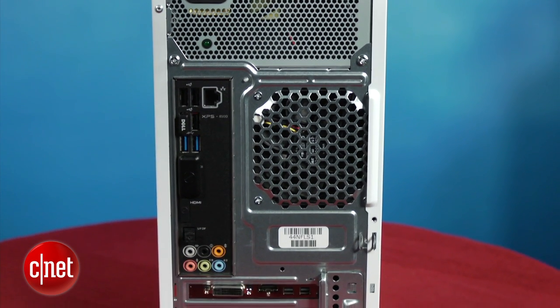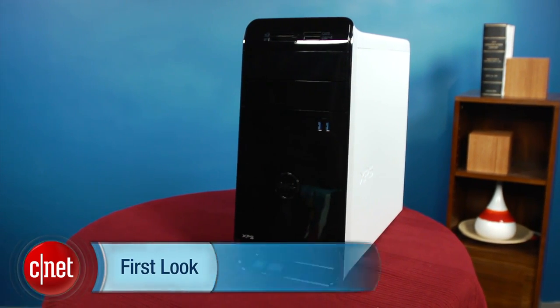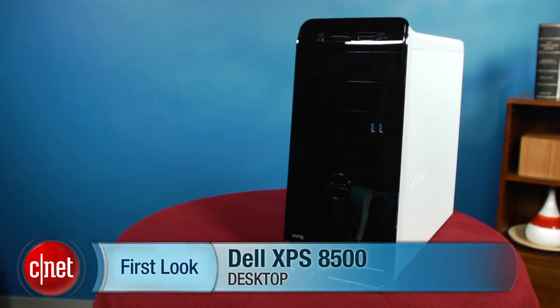Overall this is a well-built PC with some interesting features, but I can't really recommend it because it doesn't offer enough value for its price. I'm Rich Brown, and this is the Dell XPS 8500.